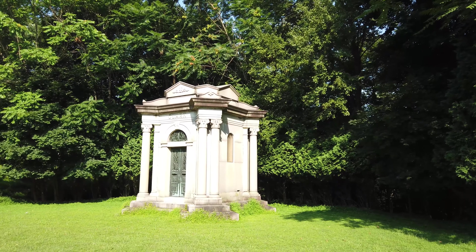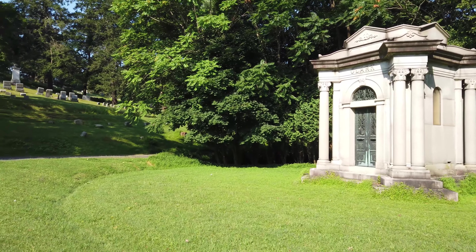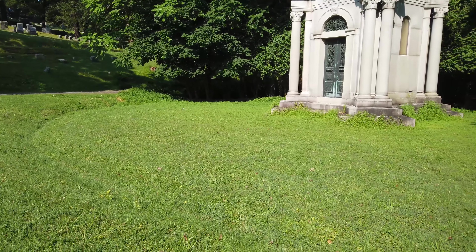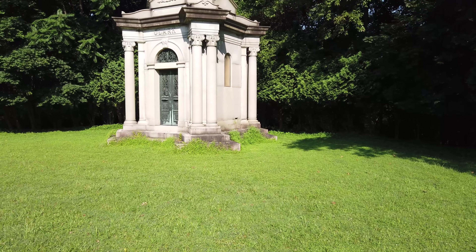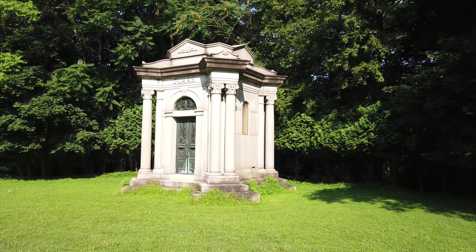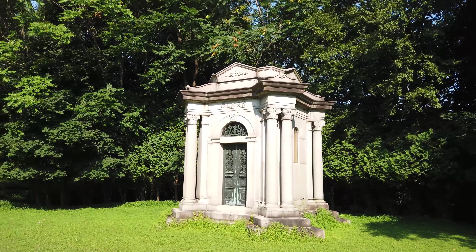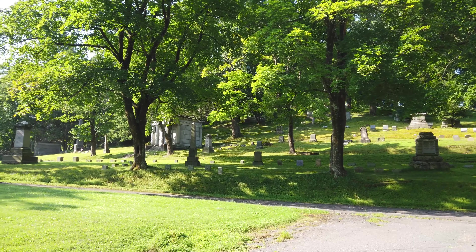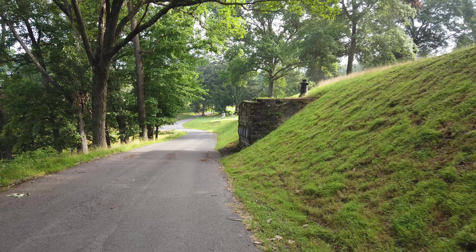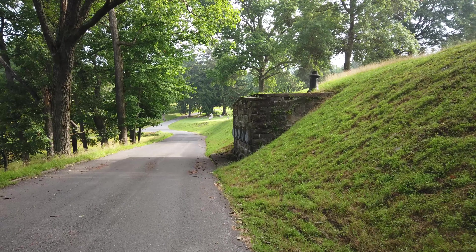There are some truly amazing crypts here. This one has quite a bit of land around there — truly, truly beautiful. And up here we have some more. Well, we found it. Here's the Purcell family.